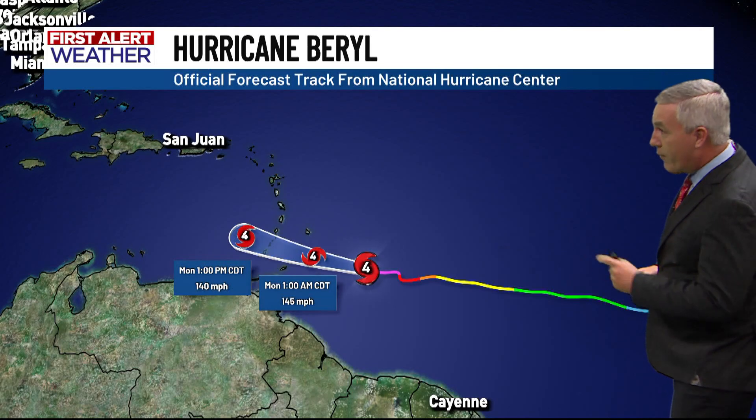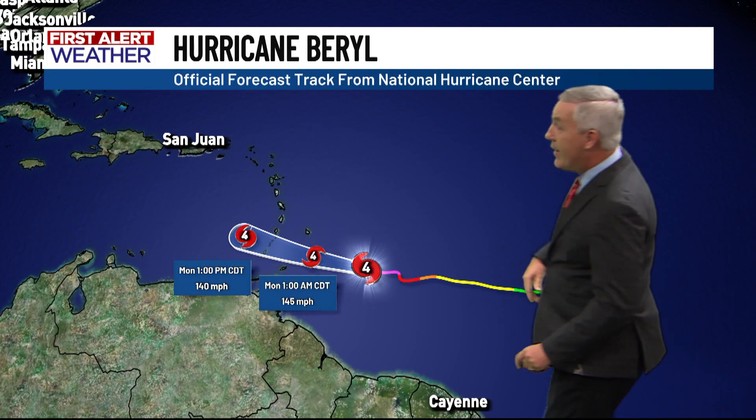Here's the latest hurricane forecast from the National Hurricane Center. The storm is expected on Monday to move across the Windward Islands as a category four hurricane, with winds of 140 to 145 miles per hour. Dramatic and dangerous hurricane conditions will be whipping across those islands.